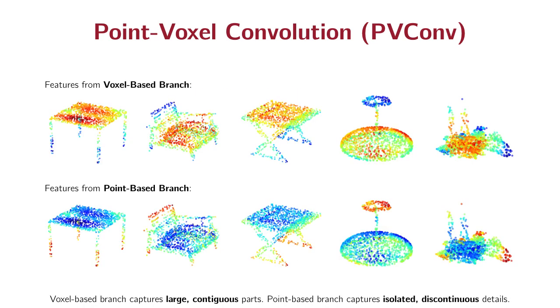We visualize the features extracted from the voxel-based and point-based branches. Here, the color indicates the norm of features, and warmer color represents larger magnitude. Interestingly, we found that the voxel-based branch learns to capture large, continuous parts, while the point-based branch captures isolated, discontinuous details such as the table legs.